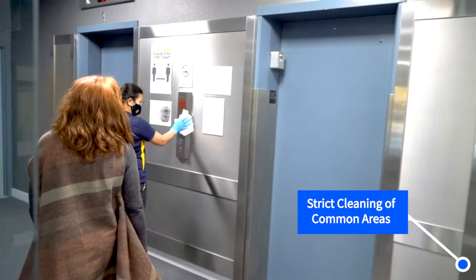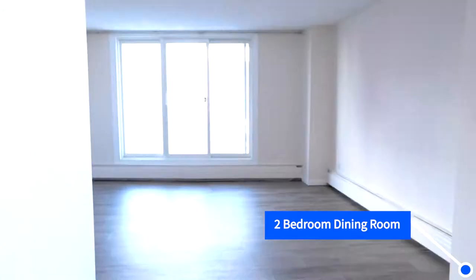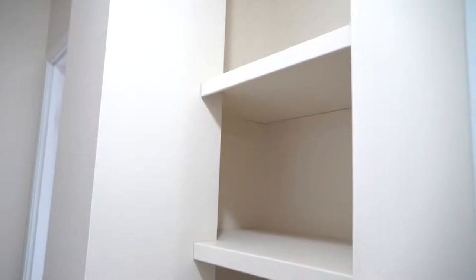Welcome to Sir John Franklin. This is our two-bedroom suite at Sir John. All of the two-bedroom units are large enough to accommodate a king-size bed. They have oversized closets, and they each have their own windows that do open as well.